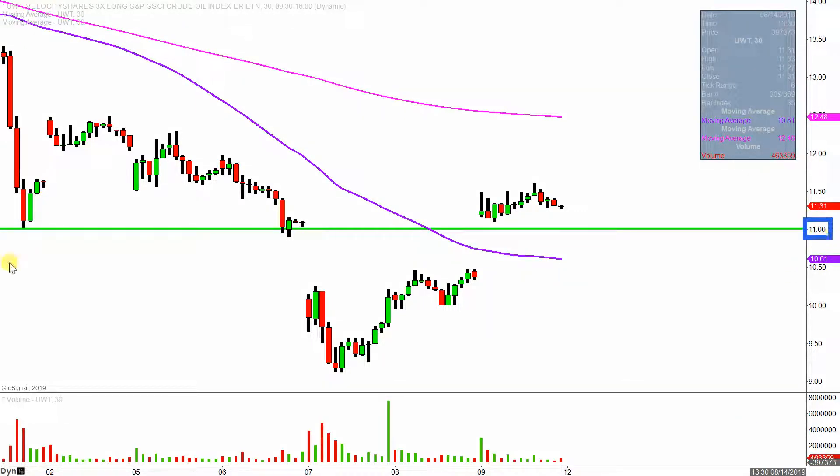You go through the history of things and you can see $11 acted as support. $11 acted as support before the nasty move downwards, but now the price has gotten back above it, and so far the price is holding up above that level.